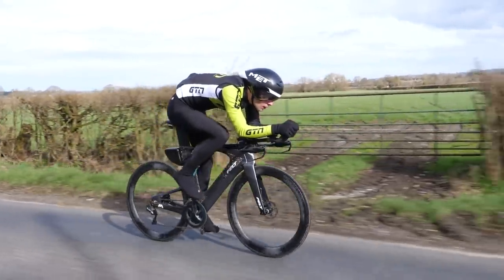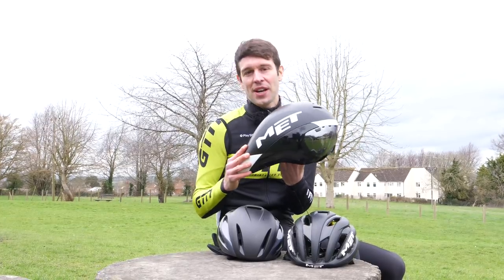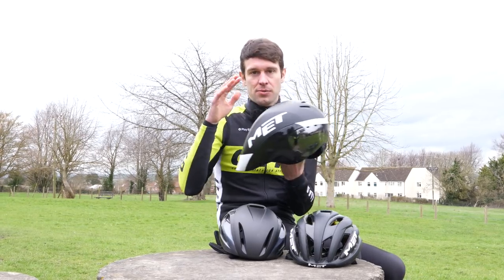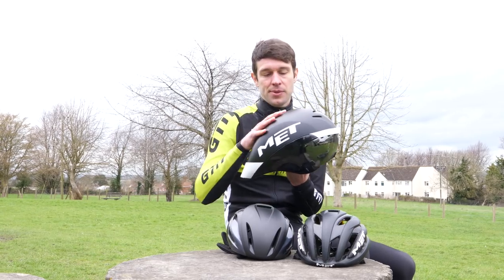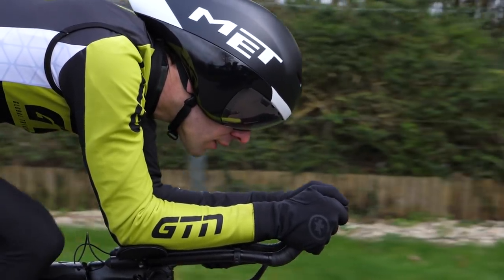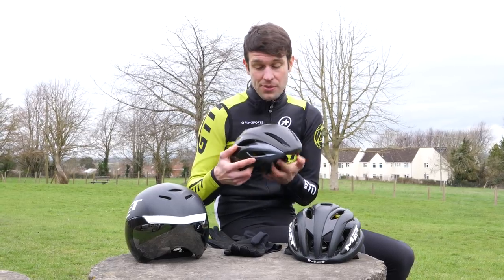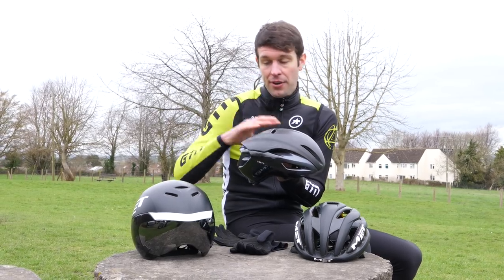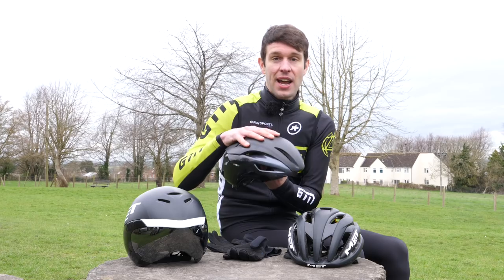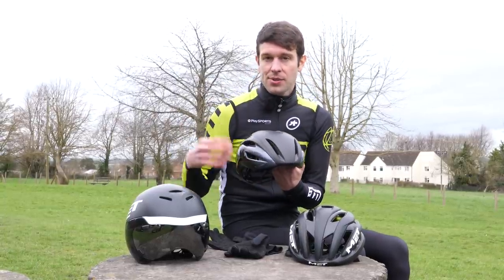The TT helmet is of course the fastest option for the right course and the right rider. This isn't your everyday helmet — you're probably going to have this in addition to one of the others, saving it for race day. I saw a nine-watt saving from one end of the spectrum to the other, and four watts from the aero road helmet up to the TT helmet. That will vary from person to person depending on position and body shape. Interestingly, a lot of people don't see a huge difference between the aero road and TT helmet because of their position. Also, a lot of pro athletes opt for an aero road helmet for hotter events like Kona, because whilst it has less ventilation than a standard road helmet, it tends to have a little bit more than a TT helmet — it just helps to keep them cool.